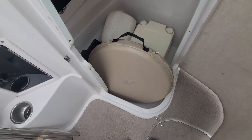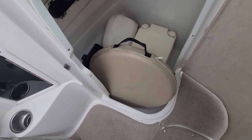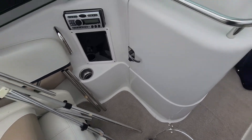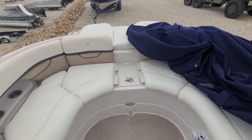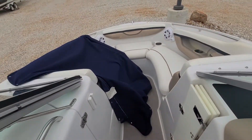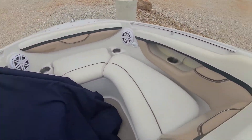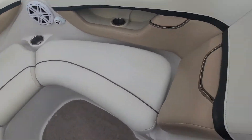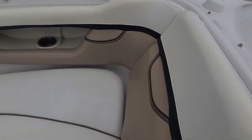It's got the port-a-potty, and looks like the table and the filler seat. Back there is in the head compartment. Valve seats look good.